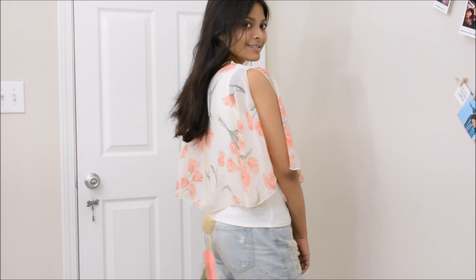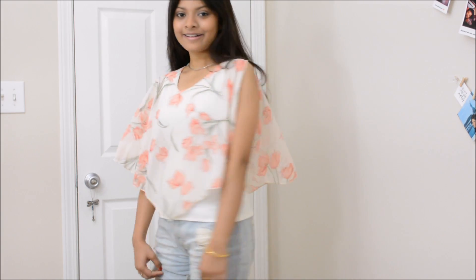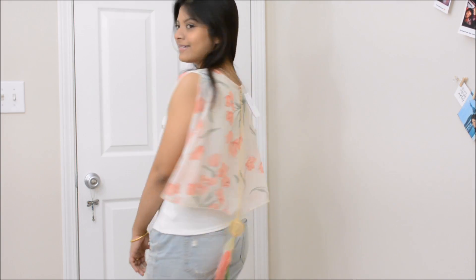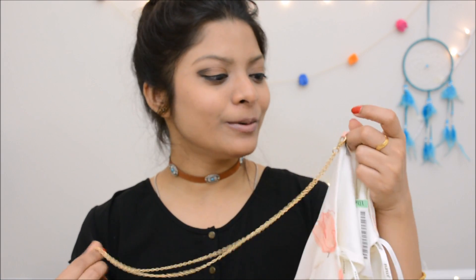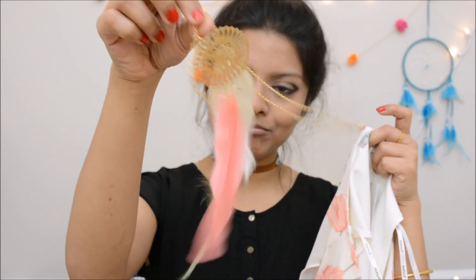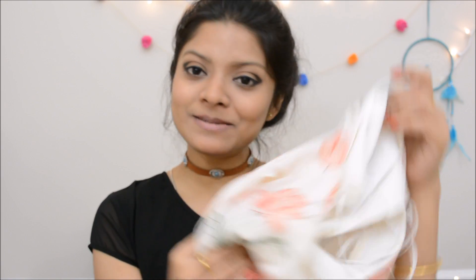The next product from Papaya is this layered top, and I'm so in love with the color combination. The top layer is made of chiffon with a beautiful floral print, and the bottom layer has a stretchable fabric underneath. The best part is this metal chain attached at the back — it's detachable but I love it even more with it on. It also has some colorful feathers in a dream-catcher style at the end. This is definitely my favorite piece.